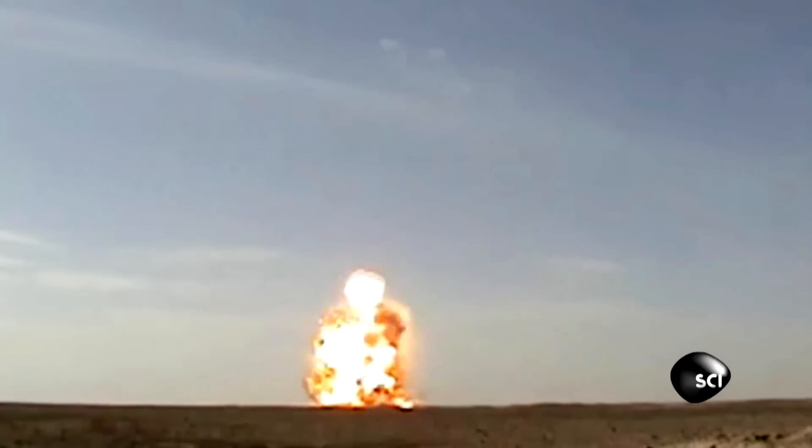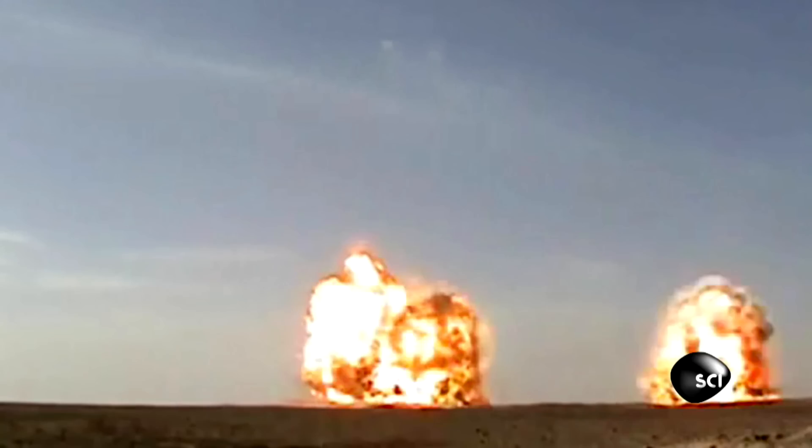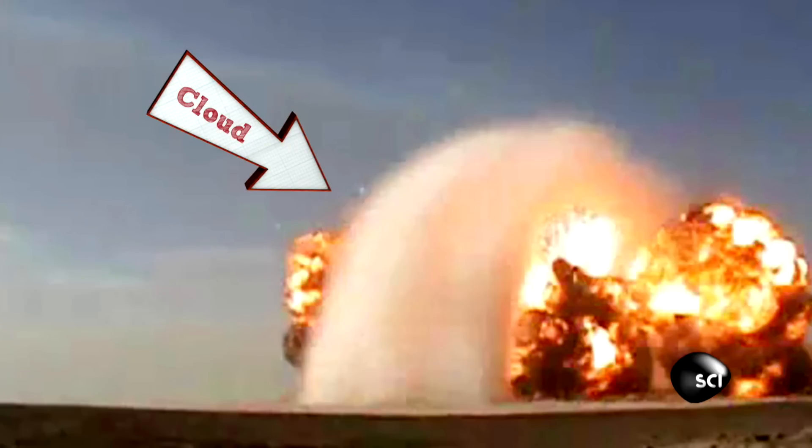Surrounding this low pressure region is all of the compressed air at very high pressure, and surrounding that, you have your normal air. As this area of low pressure increases, it gets colder, and cold air makes clouds. So for a fraction of a second, you're actually looking at a cloud of water vapor.